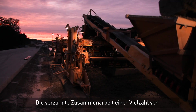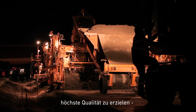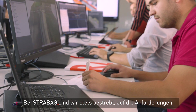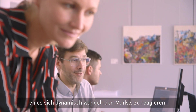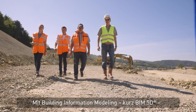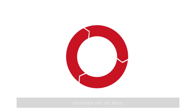Close collaboration of a great number of divisions is key to achieve the highest quality of complex construction projects, in time and on budget. At Strabag, we constantly aim to respond to the demands of a changing market and invest in transportation infrastructure technologies of the future. We bring all of this together with Building Information Modelling, in short BIM 5D.